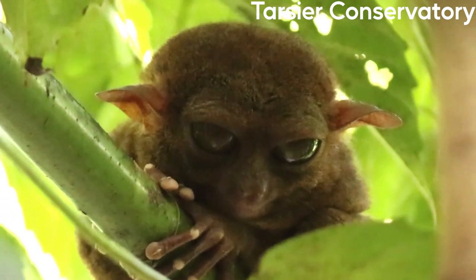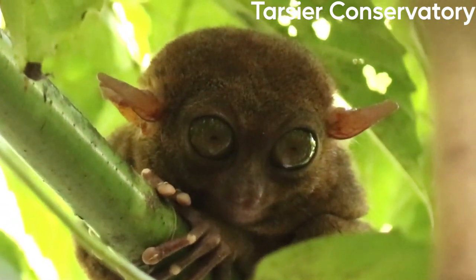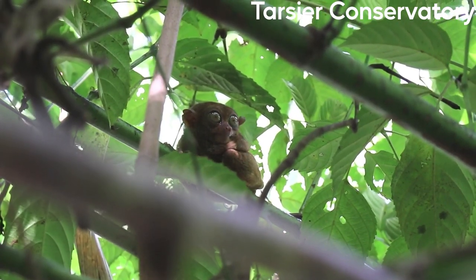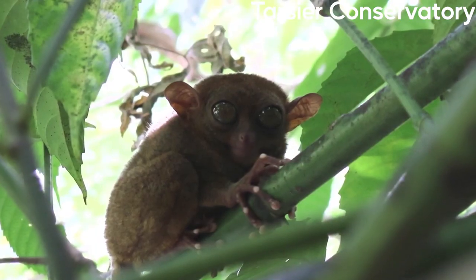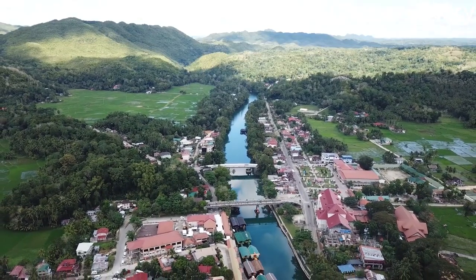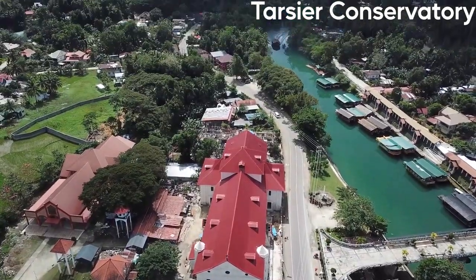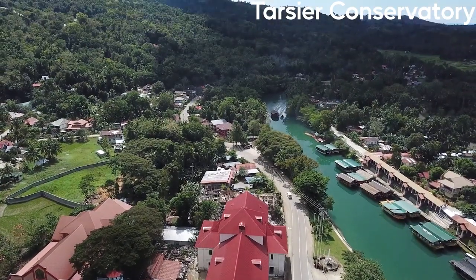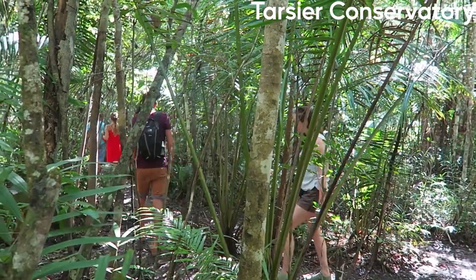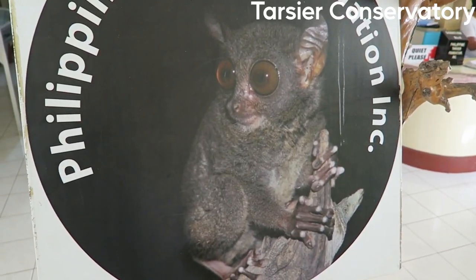The conservatory, located in the town of Corella, provides a protected environment for Tarsiers to live and breed, while also educating visitors about the importance of conservation for these endangered animals. The sanctuary also provides a safe space for the Tarsiers, which are often hunted for food or captured for use in the pet trade. The Tarsier Conservatory is open to the public and offers guided tours to learn more about these fascinating creatures.